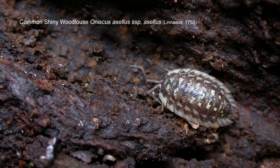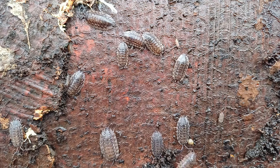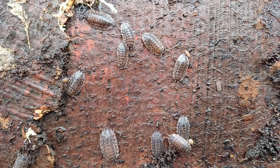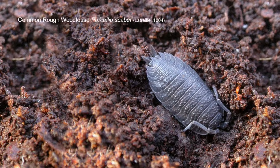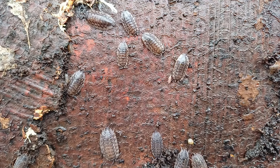Absolutely widespread and ubiquitous to pretty much every garden — you may even have it underneath a pot on the balcony of your tenth floor flat. This, along with Porcelio scaber which is the common rough woodlouse, and Aniscus acellus here, the common smooth woodlouse, are the two key species.